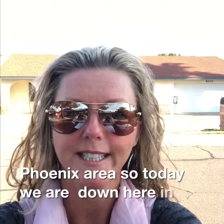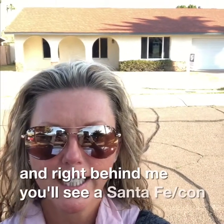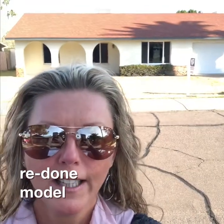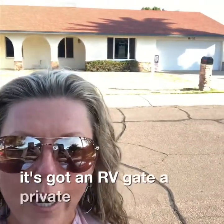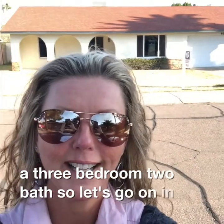So today we're down here in Tempe, Arizona and right behind me you'll see a Santa Fe contemporary completely redone model. It's got an RV gate, a private pool, three bedroom two bath — so let's go on in and have a look.